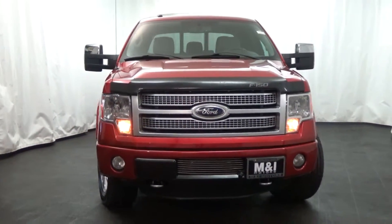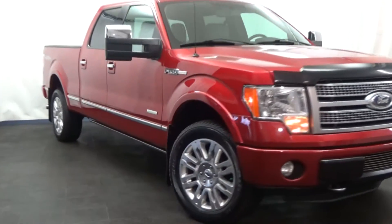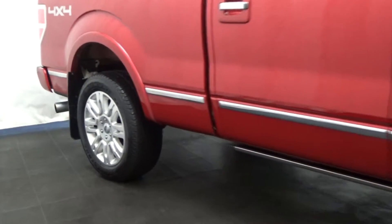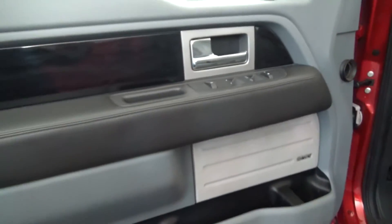M&I Motors is thrilled to show you this 2012 Ford F-150, Platinum Blue Cab, 3.5-liter EcoBoost, and 4-wheel drive. Red candy metallic over steel-gray leather interior.